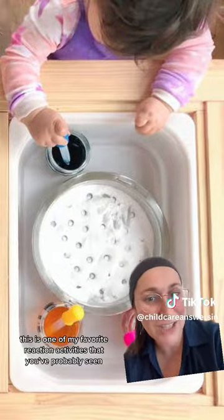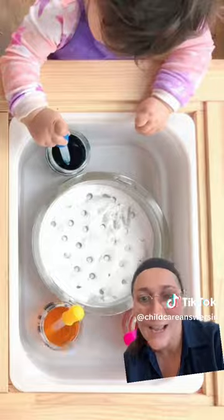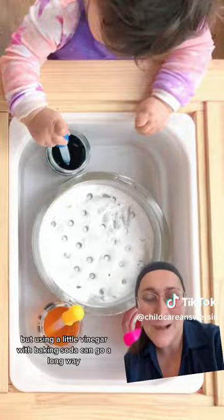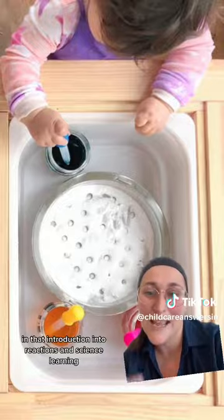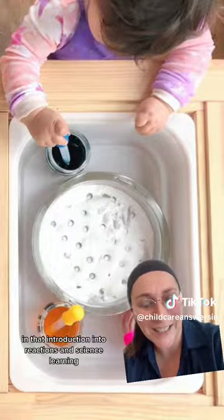This is one of my favorite reaction activities that you've probably seen all over TikTok, but using a little vinegar with baking soda can go a long way in that introduction into reactions and science learning.